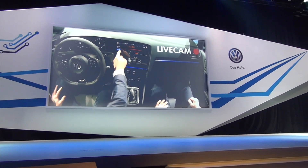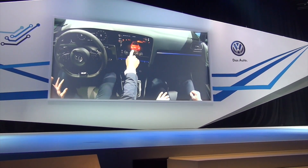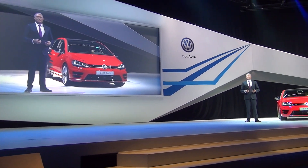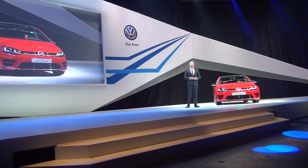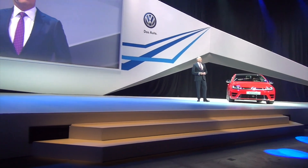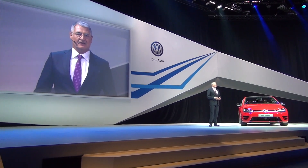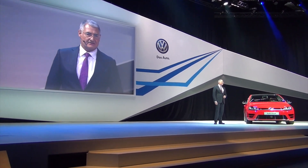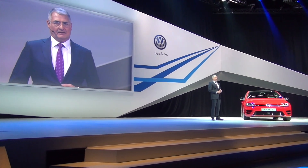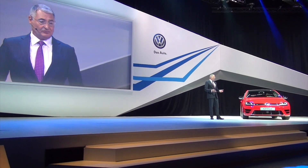The Golf R Touch is also equipped with a gesture control system. Gesture control marks a further step in the pursuit of our goal to create highly intuitive and easy-to-operate entertainment systems. We took our lead from the consumer electronics interfaces used in smartphones and tablets and redefined it for automotive applications. We have been very systematic in our approach here. That's why the Golf R Touch doesn't have just one display, but rather three.